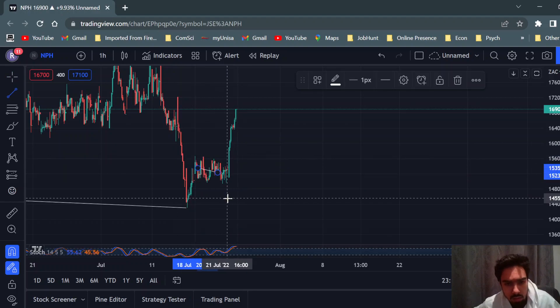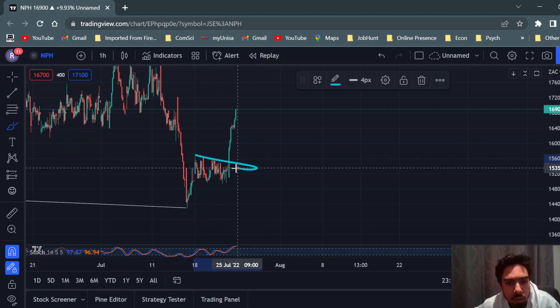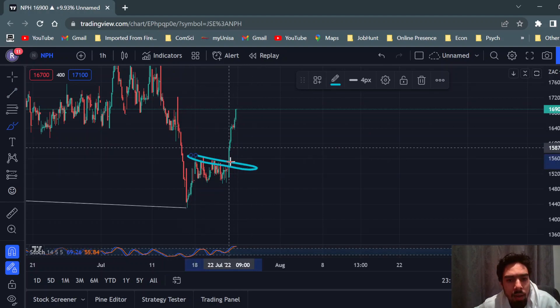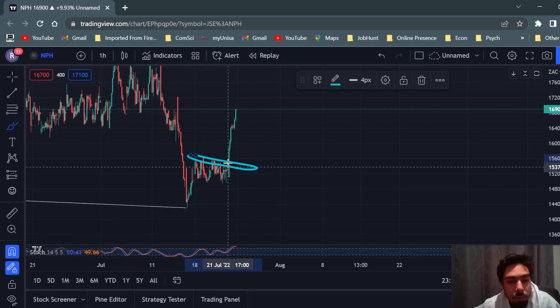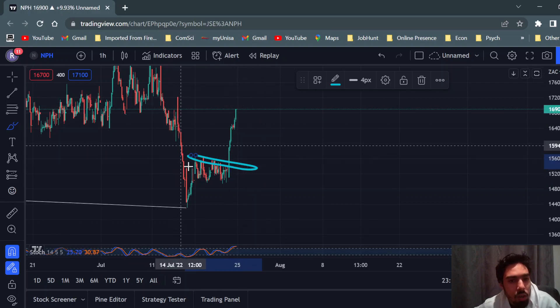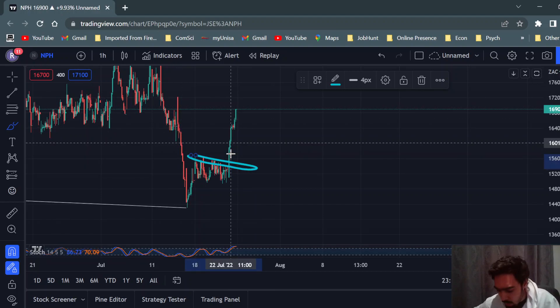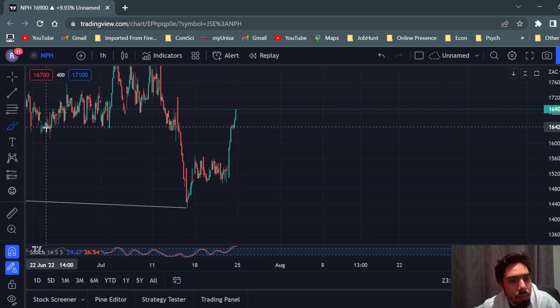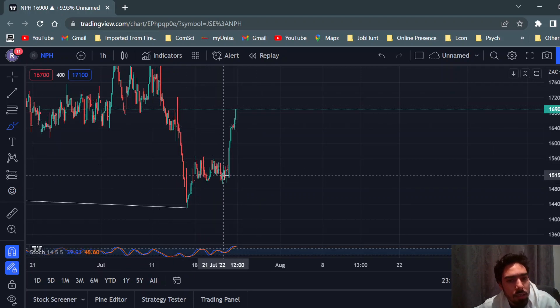Once this level was broken — or at least what we suggested — was to get into a buy at this level, which is a lot better entry. Unfortunately, before I was able to post that video, we got the sharp increase. So I suppose a recap would be that Northern Platinum Holdings is still a good buy, and this is a good sign that we are going in the right direction.